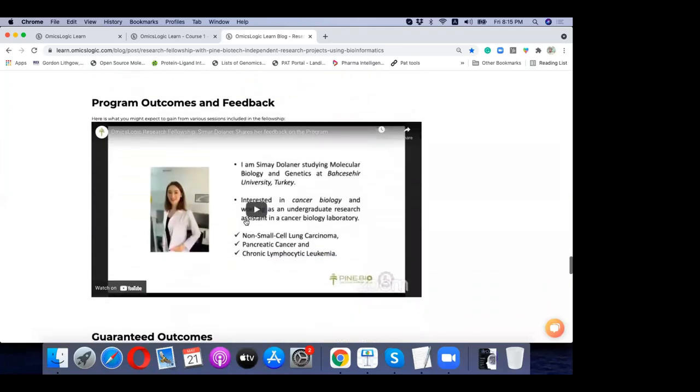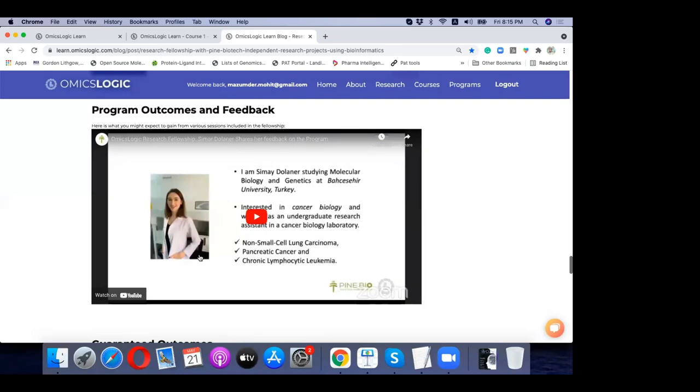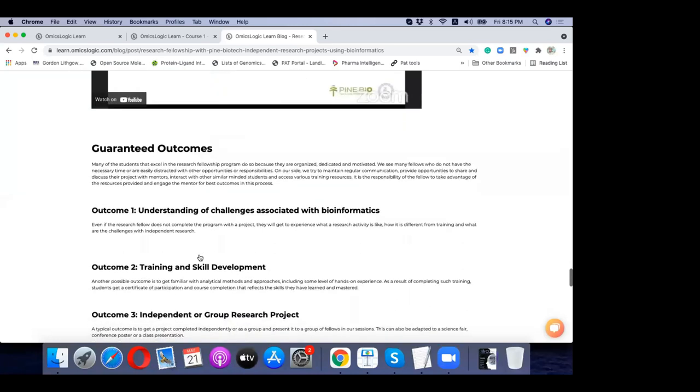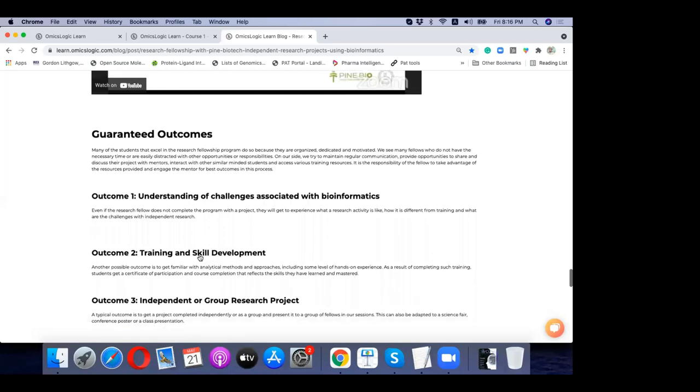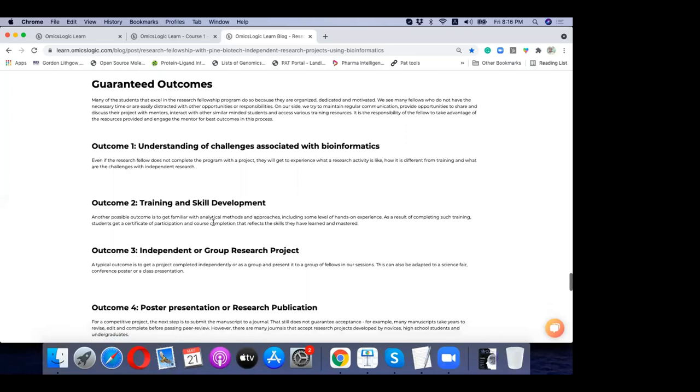Some of the outcomes you can expect from this training include the ability to understand challenges associated with bioinformatics from a data-driven approach, enabling you to understand data, develop training and skill sets in both biological and data science aspects. You'll be using algorithms, pipelines, analyzing results traced back to biology — looking at pathways, genes, protein structures, drug response, and drug designing.